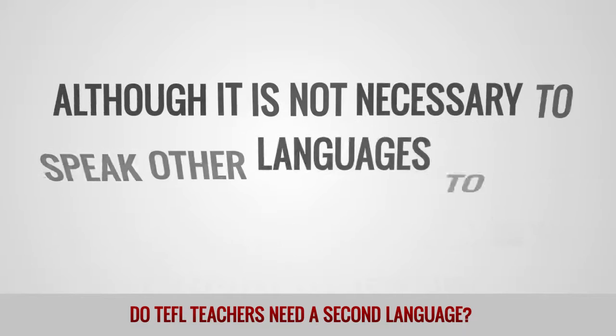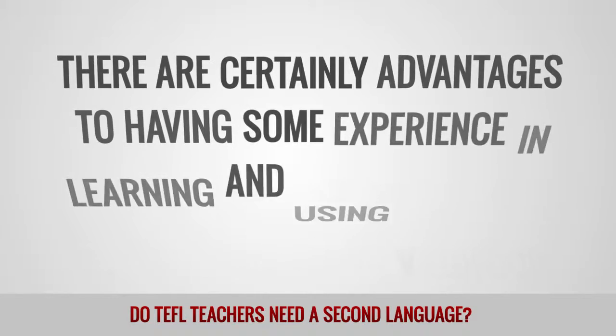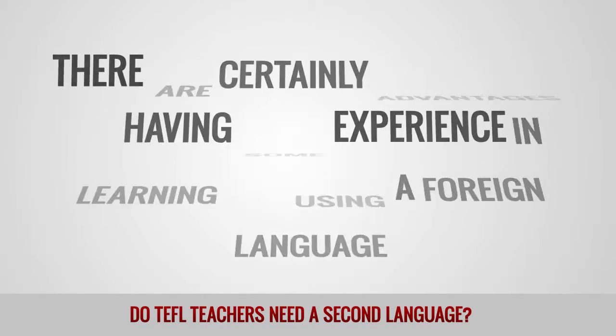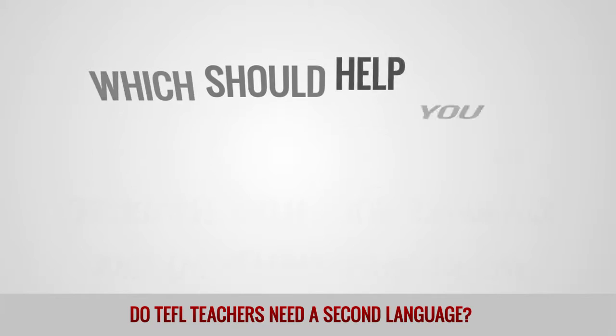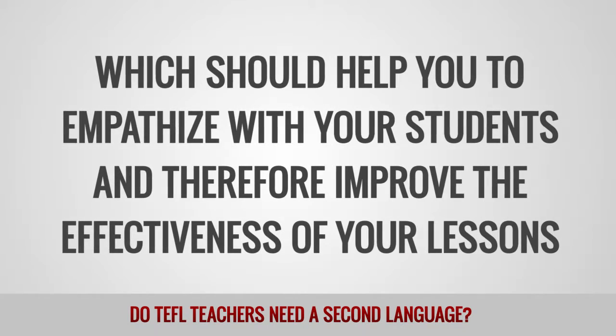Although it is not necessary to speak other languages to be an effective EFL teacher, there are certainly advantages to having some experience in learning and using a foreign language. Firstly, it allows you to experience what it is like to be a language learner, which should help you to empathize with your students and therefore improve the effectiveness of your lessons.